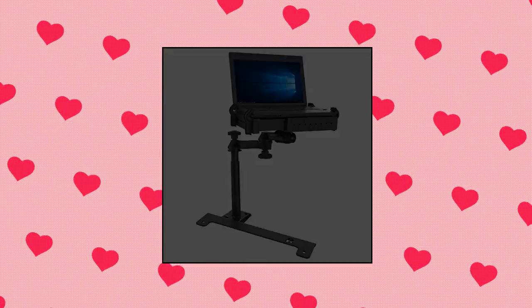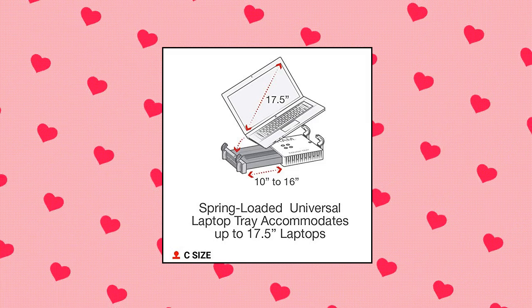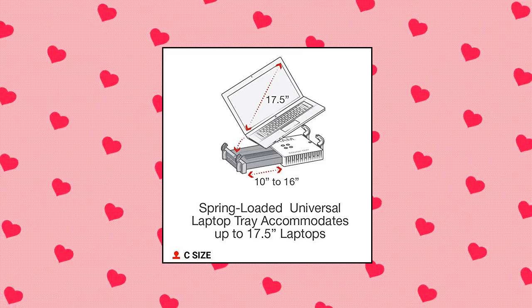Backed by a lifetime warranty. RAM Mounts no drill laptop mount for 2019–2021 Chevy Silverado, compatible with 10–16 inch wide laptops.